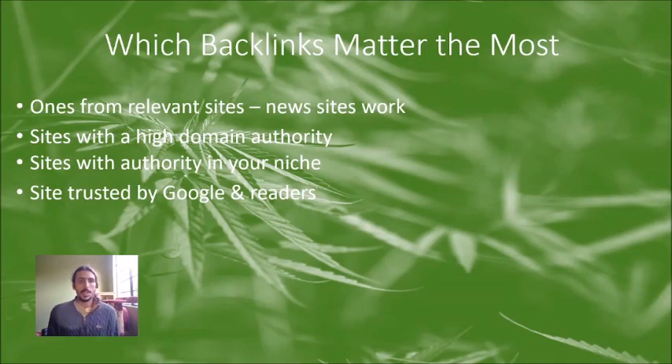First things first — which backlinks matter the most. One of the first things you might think is to just go to Upwork and hire somebody cheaply. The big problem with that is you don't always get the right backlinks. There are some backlinks you need to prioritize over spammy ones, and you want to make sure they're coming from relevant sites.